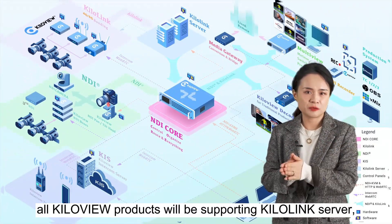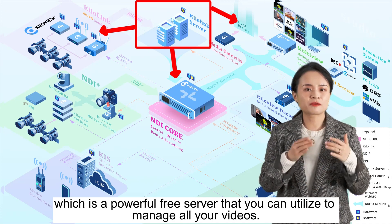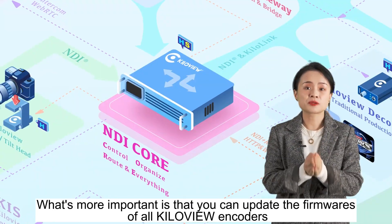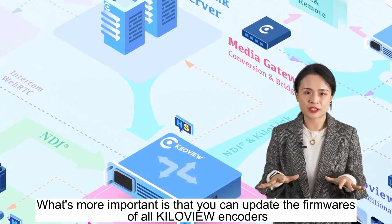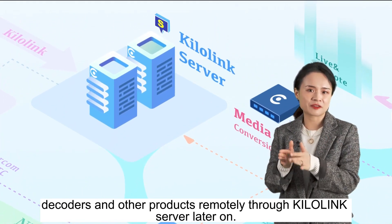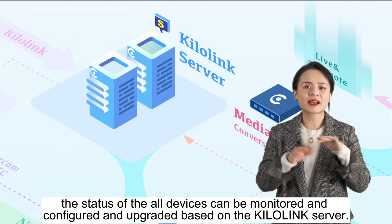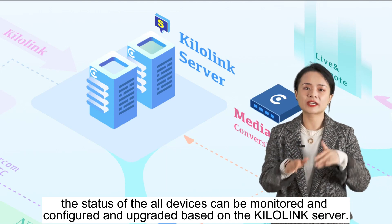Meanwhile, all KiloVue products will be supporting KiloLink server, which is a powerful free server that you can utilize to manage all your videos. What's more important is that you can update the firmware of all KiloVue encoders, decoders, and other products remotely through KiloLink server. The status of all devices can be monitored, configured, and upgraded based on KiloLink server.